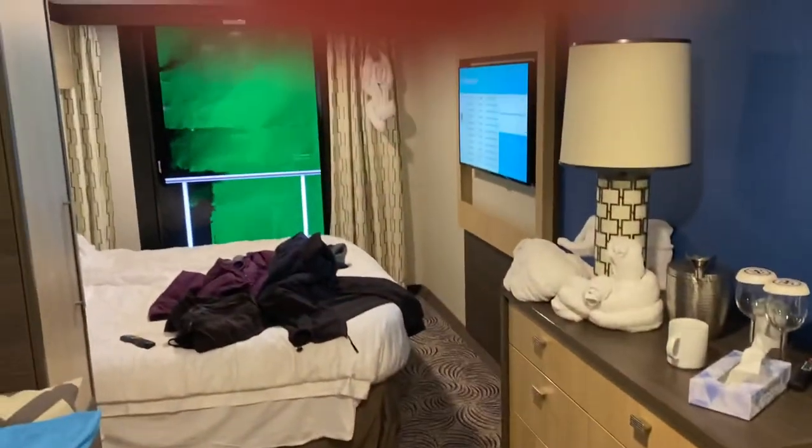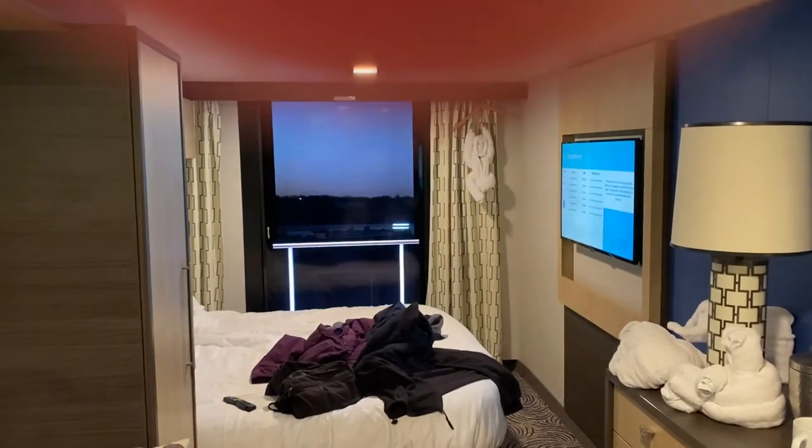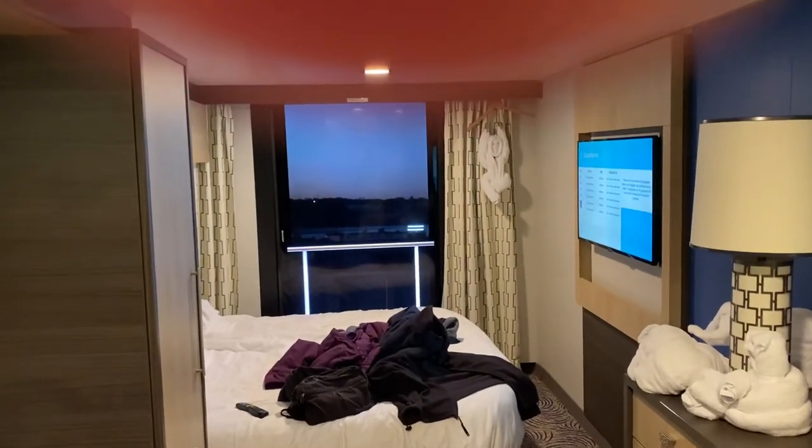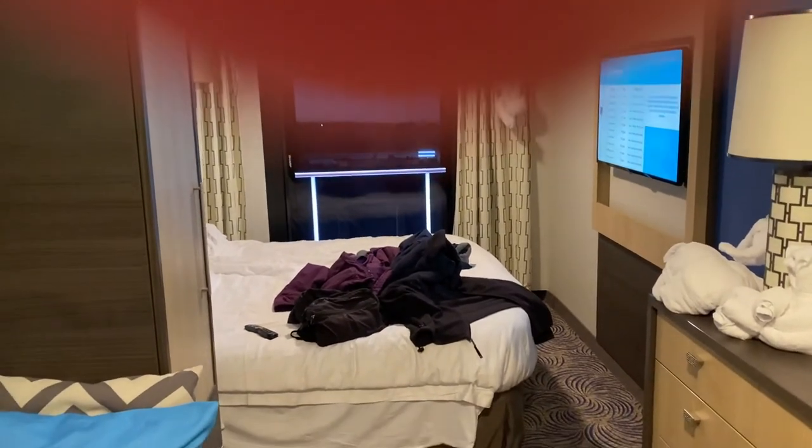This is Anthem of the Seas, cabin 8273 inside. And it's acting up again — the curtains closed, but it does have a remote that you can use to turn it off. You see what's outside the ship in the direction they choose to show you. Thank you.